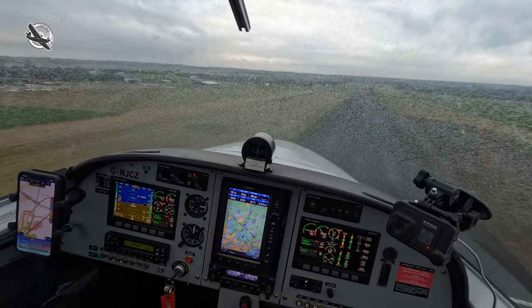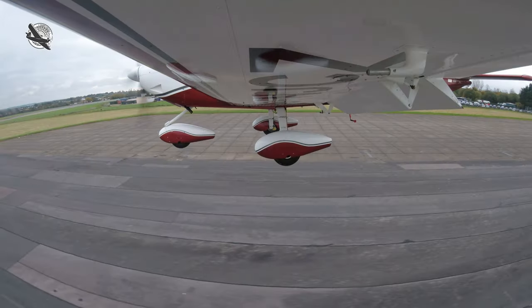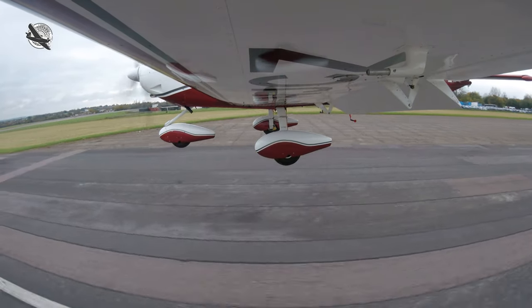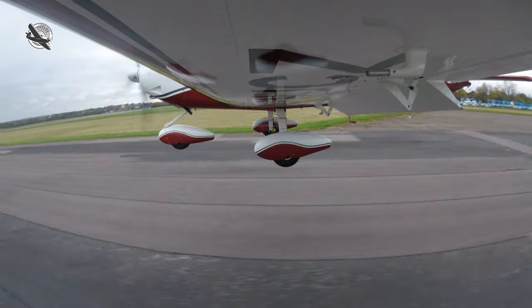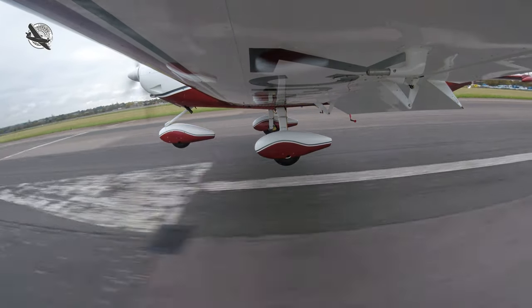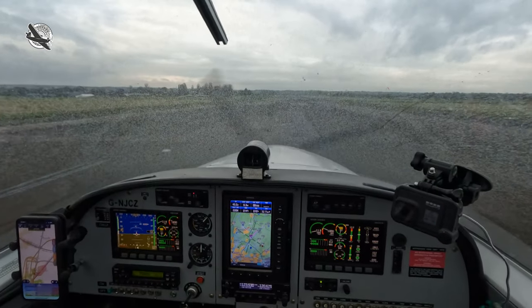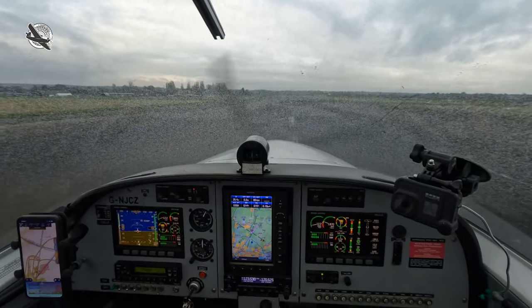If you'd like to see more content like this, please consider subscribing and don't forget to hit the notification bell so I can let you know next time I upload a video. Hopefully you found this video interesting, but please note I'm not an instructor and this is all based on my personal experience as a private pilot in the UK. Fly safe guys — Ed Shortfield out.